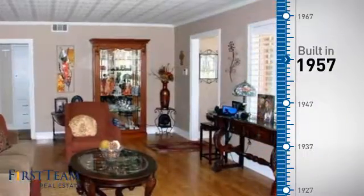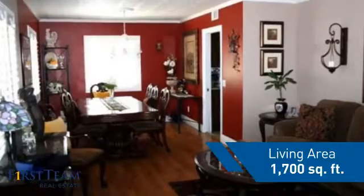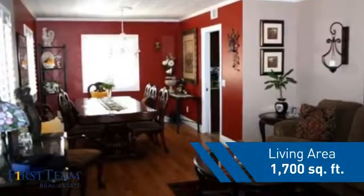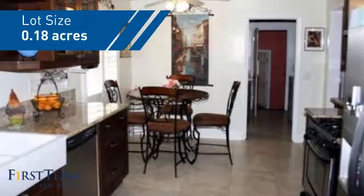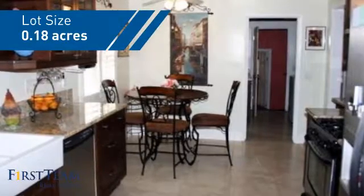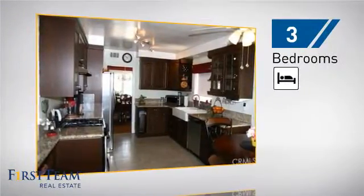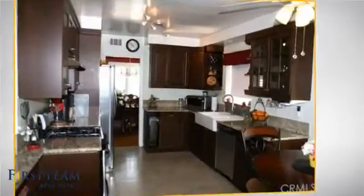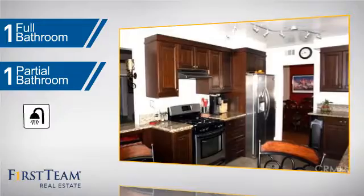This property was built in the late 50s, and features over 1,600 square feet of space, giving you a spacious layout to play host or kick back and relax after a long day. Inside, you'll find three bedrooms, so everyone has a private space to come home to, as well as one full bathroom and one partial bathroom.